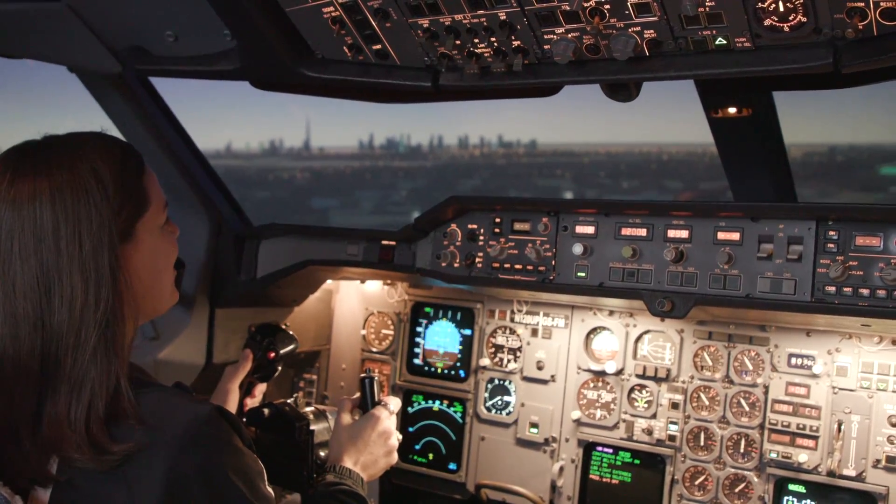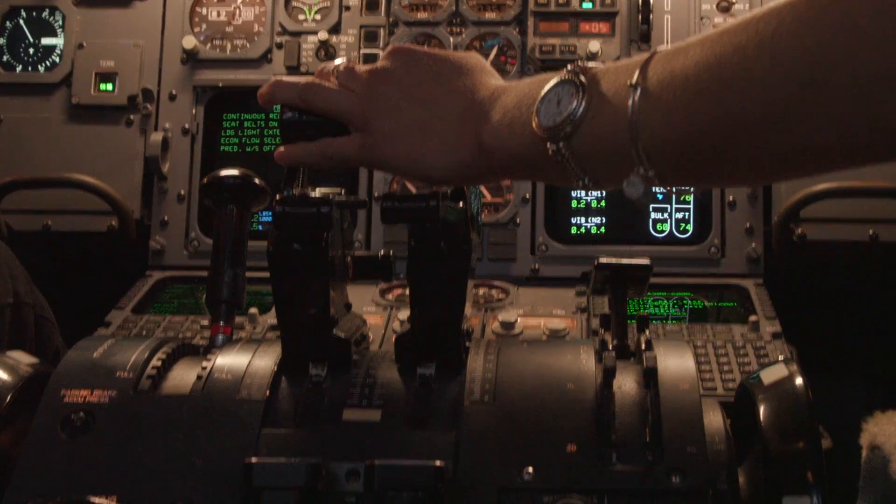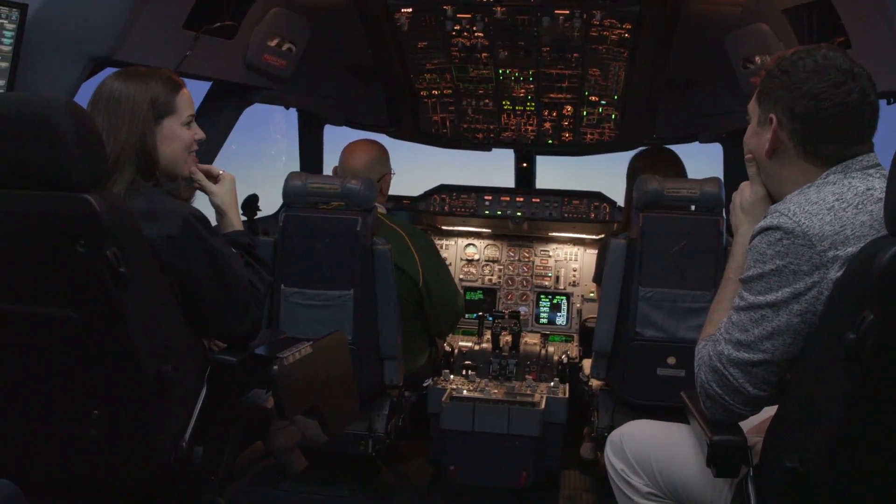The simulator instructor is a UPS intern working towards becoming a future UPS pilot. At any given time we have between 12 and 15 interns, and they really do help out. They are a key part of what we do, and are part of what we term the UPS Flight Pack program.